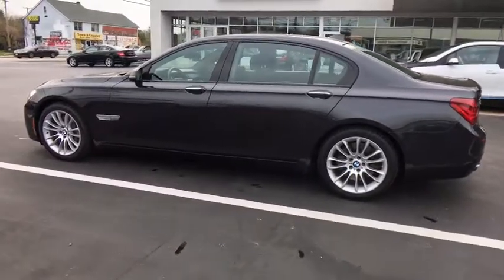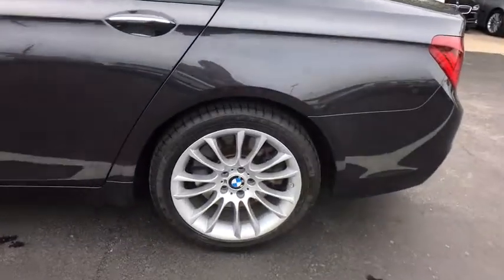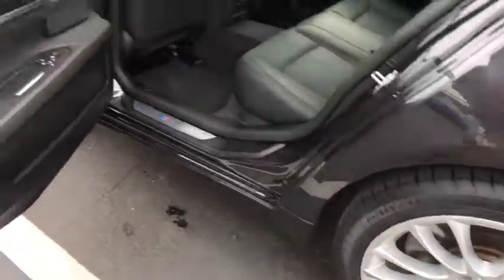Bluetooth, leather wrapped steering wheel, adjustable steering wheel, power steering, hard disk drive media storage, auto dimming rear view mirror, keyless start, cruise control, four-wheel disc brakes.